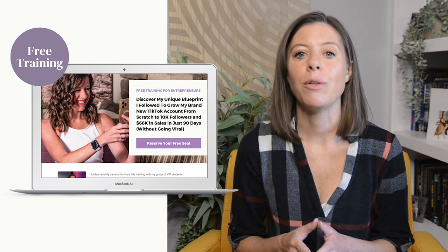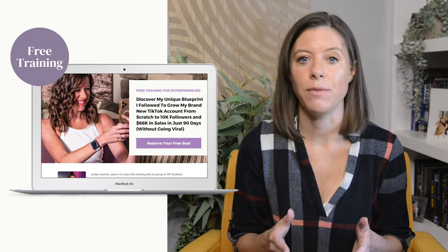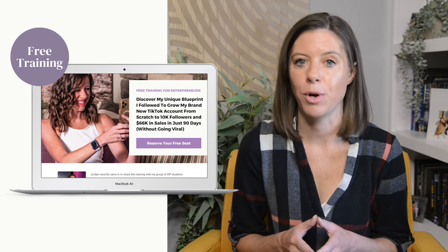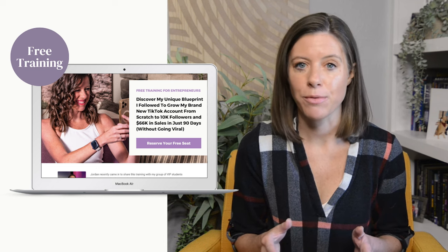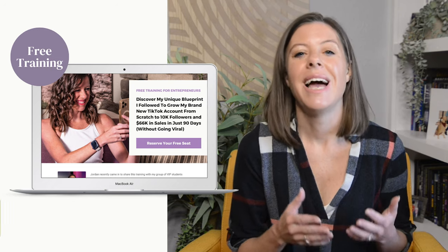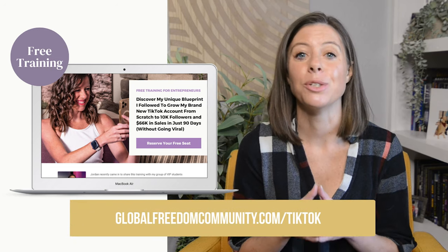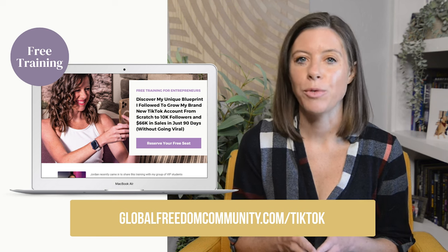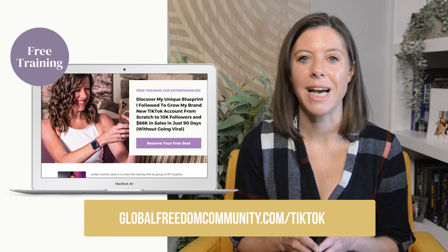Inside this class, I'm breaking down the three mistakes you must avoid if you want to grow quickly and generate consistent sales on the TikTok platform, as well as the entire unique framework that I followed to grow my account from no followers to 10,000 followers and $66,000 in sales without going viral. You can watch this class absolutely free at globalfreedomcommunity.com/TikTok.